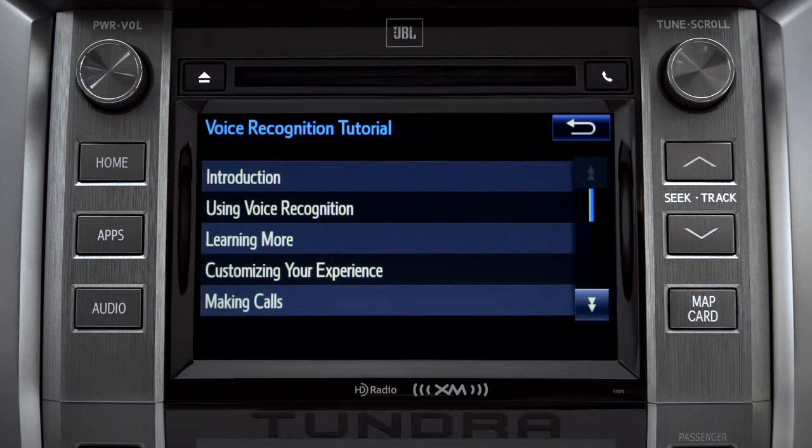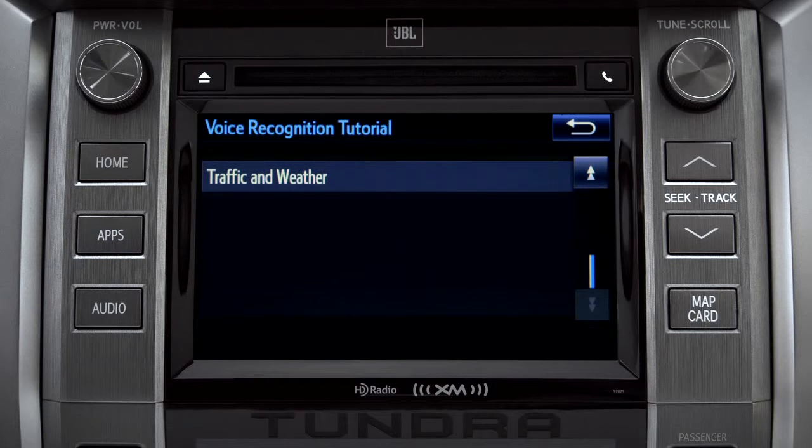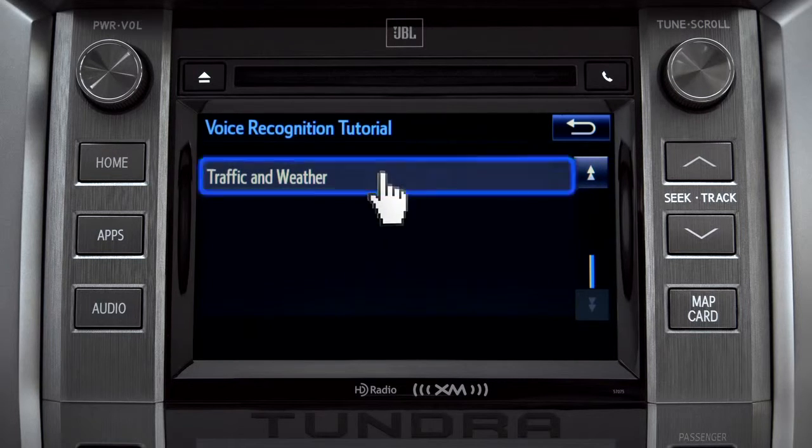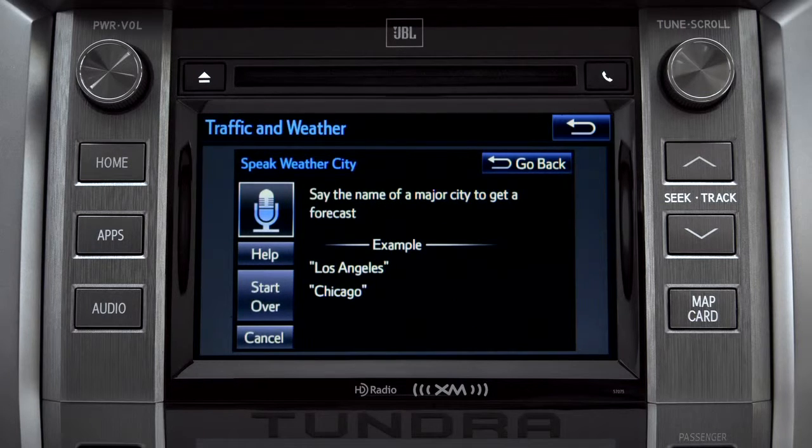Scroll down until you see Voice Recognition Tutorial and tap it. That will open up a list of tutorials you can choose from. Simply tap the one you need and it will start to play. You can get traffic and weather updates by using your voice, and stop the tutorial at any time by pressing the back button in the upper right corner.